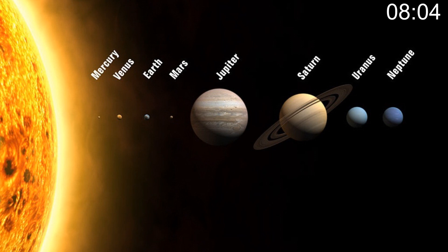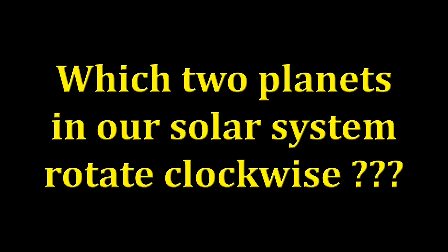Less than 10 seconds left now. So I would just guess — you've got one in four, sort of maybe. Less than a couple of seconds left and stop. Submit your answers if you haven't done already and let's find out which two planets rotate clockwise.